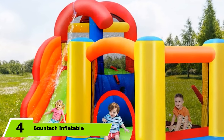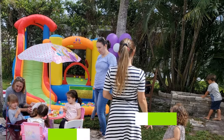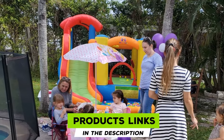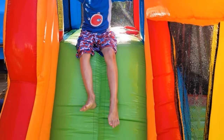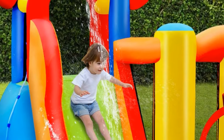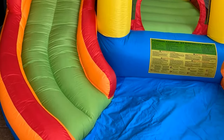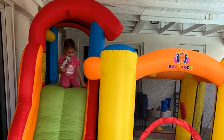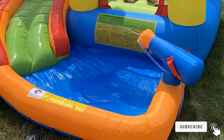Next at number four, we have the Bountech Inflatable Bounce House. Kids can enjoy three bouncing features: a huge jumping area, ball playing area, and a large splash pool. There's also a water cannon for shooting water balls. A curved water slide adds fun while keeping kids visible, and a sprayer on top keeps the slide wet. The slide is made of Oxford 300D material, with climbing areas made of Oxford 600D. Fast setup and ground stakes ensure stability.